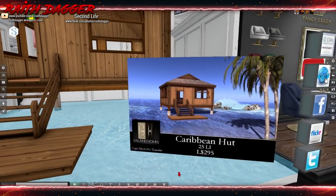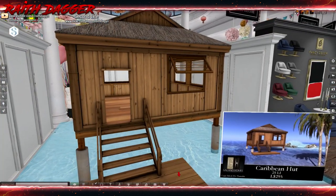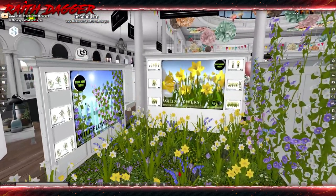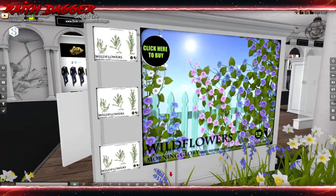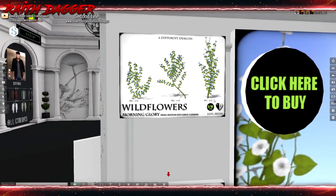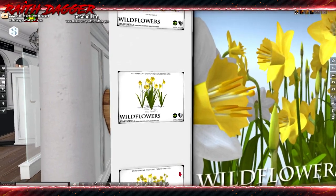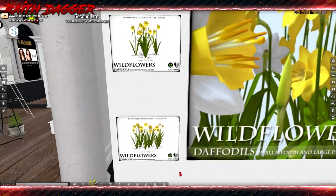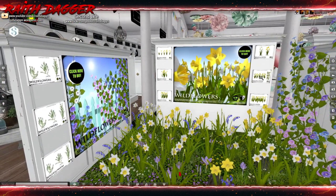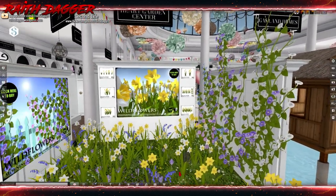What are those things? $2.95 — wow, that's super cheap. $2.95 heart. Wildflowers — two to six to four land impact depending on the version. These are small patch, one land impact. One land impact for that. This one is three. Very nice.